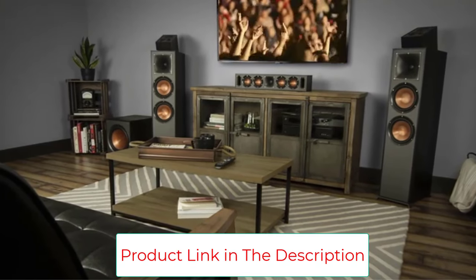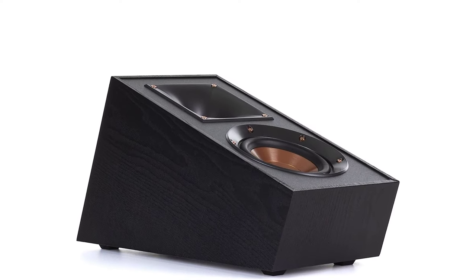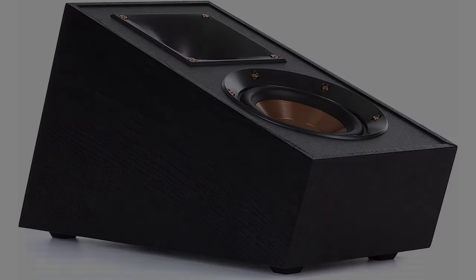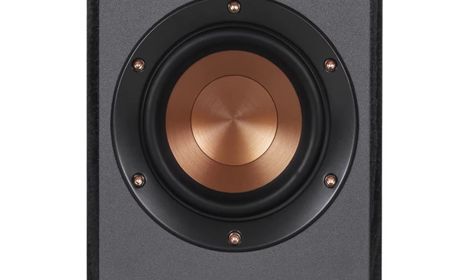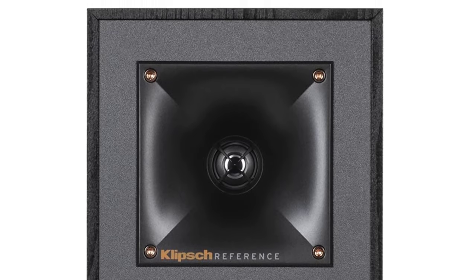Planning a full surround system? The R41SA's can pair with other Klipsch reference speakers for a balanced sound profile. These speakers' angled form factor make it easy to position them properly for better sound, or even wall mounting. Their shape and excellent sound profile make these speakers a go-to pick for stunning Dolby Atmos sound — even if you're just looking to add the cherry on top to your current setup, you can't go wrong with these.